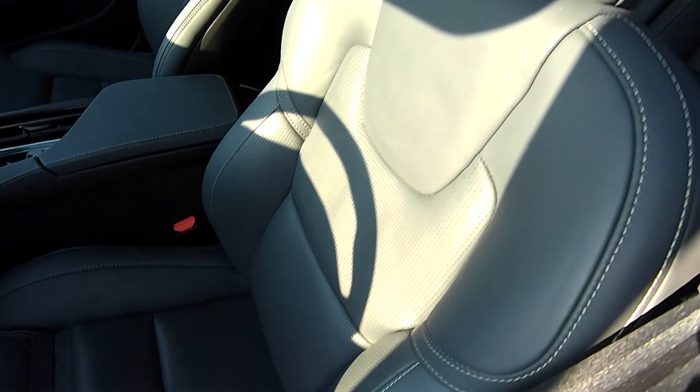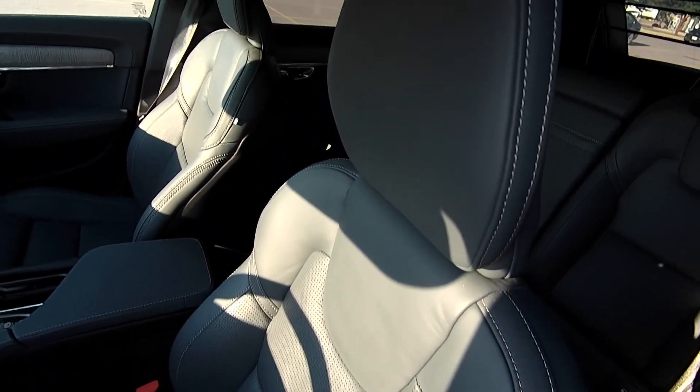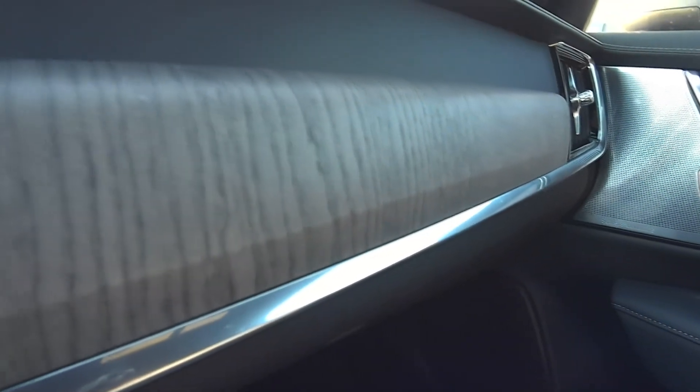With Volvo, you're getting real luxury here. Fine leather, a finely crafted interior. That's real wood on the dashboard — real wood. But with Volvo, as expected, safety comes first.